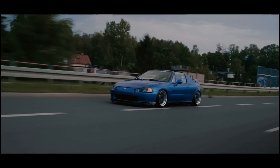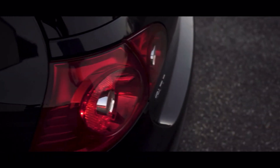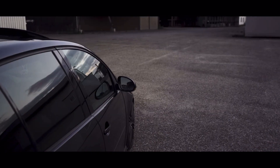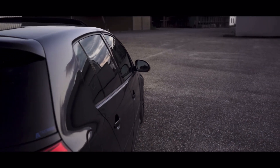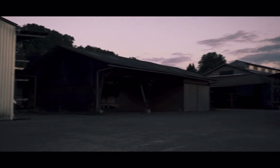Starting us off strong in the number 10 spot, we have the Mark 5 Volkswagen Golf GTI. This car comes with a 2.0-liter turbocharged inline-four pumping out 197 horsepower and 206 pound-feet of torque, paired to either a 6-speed manual or a 6-speed automatic, as well as front-wheel drive.